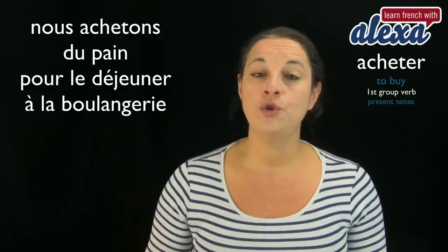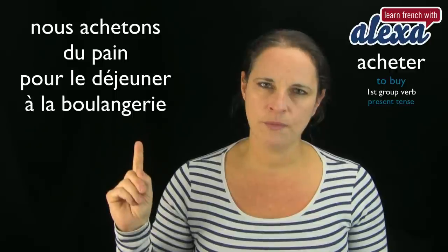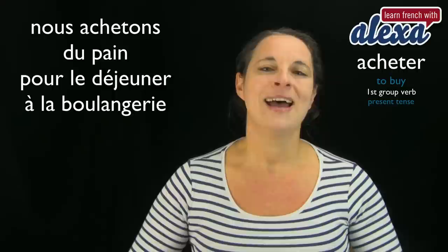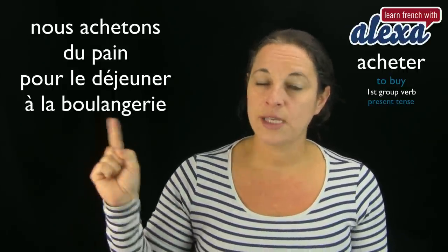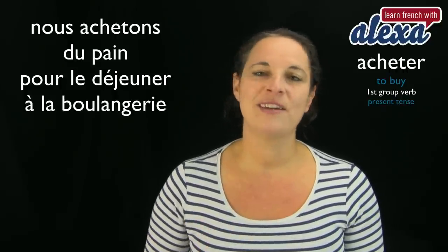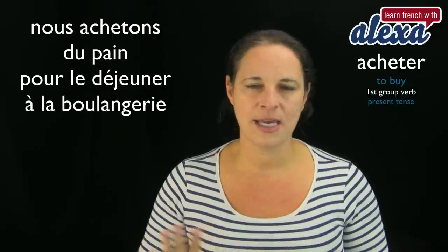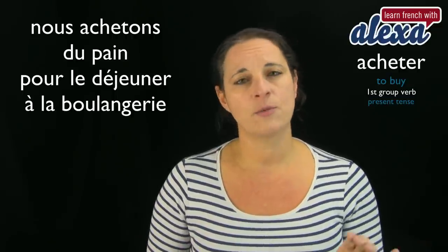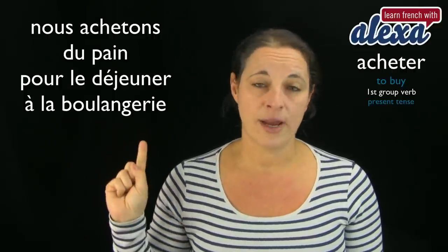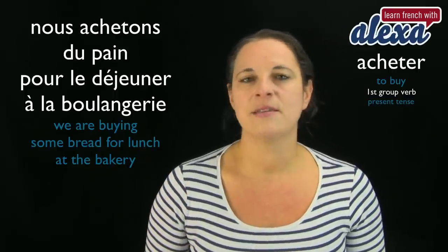Here's my first example: Nous achetons du pain pour le déjeuner — we are buying some bread for lunch. You could add à la boulangerie — at the bakery. Remember, in French we don't have the continuous form. 'We are buying' translates simply as 'we buy' — nous achetons. Déjeuner means lunch; boulangerie means bakery.